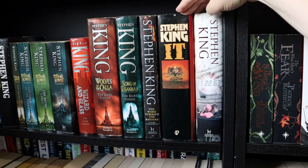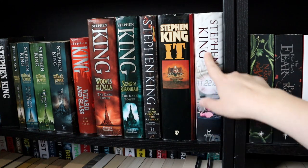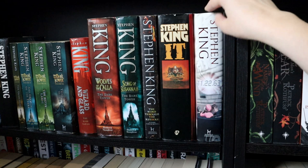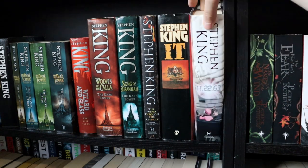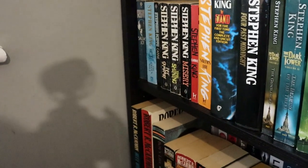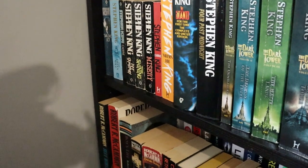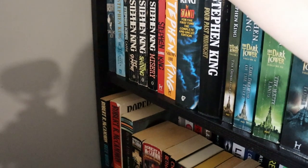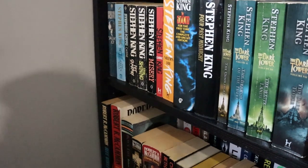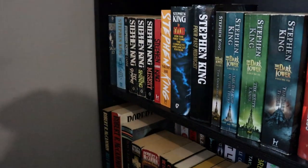These two I haven't read yet, but I really want to, especially 11.22.63. I've heard a lot of people say it's their favourite Stephen King book and that has me intrigued — we found it in a charity shop quite recently. Then in the corner we've got The Shining, Misery, Carrie, Salem's Lot, Pet Sematary — all of which I've read — and The Green Mile, which I read earlier this year.